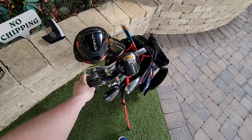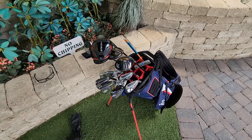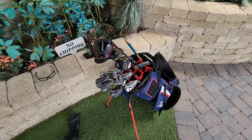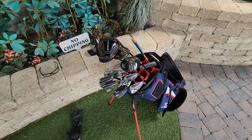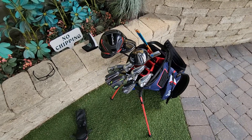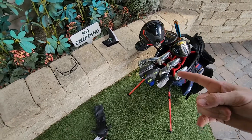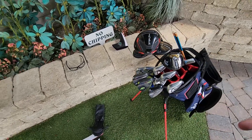I do keep an extra set of wedges. I have Vokey SM9s with steel S200 shafts, Stiff, with 14 degrees of bounce each for when I play softer course conditions. It's a huge difference — those 4 extra degrees of bounce and 2 extra degrees of bounce on the sand wedge for the softer conditions.